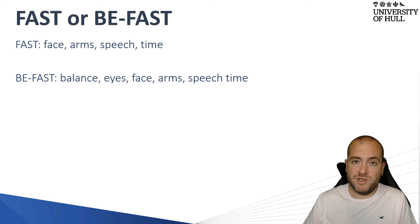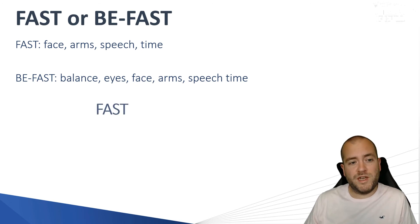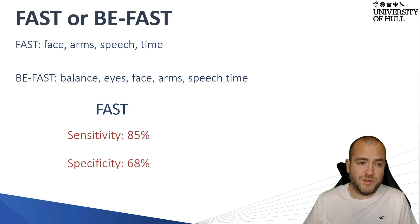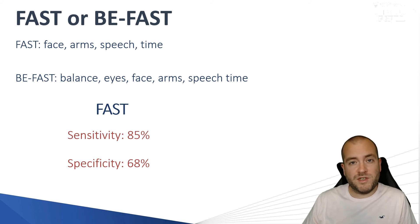Face, arms, speech, and time remain the same in both tests. As with all clinical examinations, they have sensitivity and specificity attached to them. The FAST test has a sensitivity of 85%, so it will pick up 85 strokes out of 100. However, the specificity is not great at 68%, meaning the FAST test could be positive but not specific for stroke. For example, someone with lower motor neurone disease such as Bell's palsy could test positive on the FAST test but not actually be having a stroke.